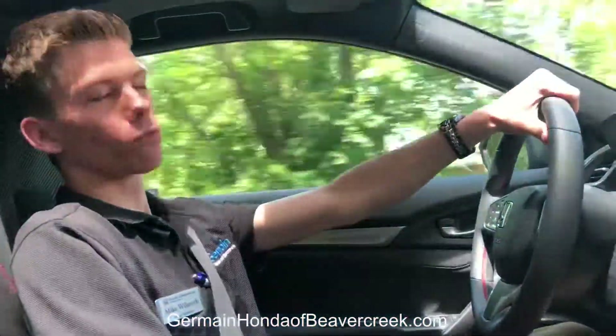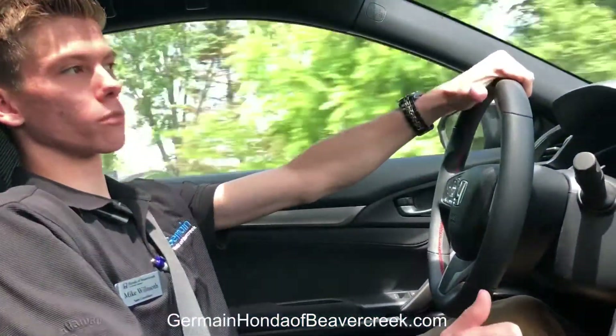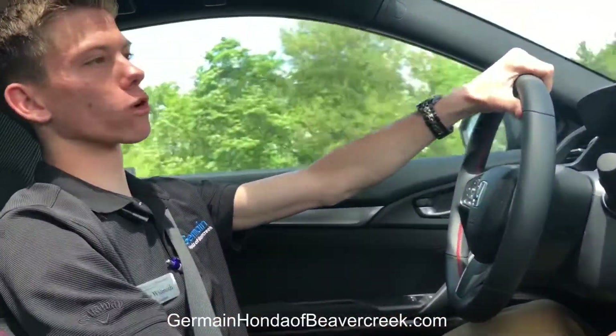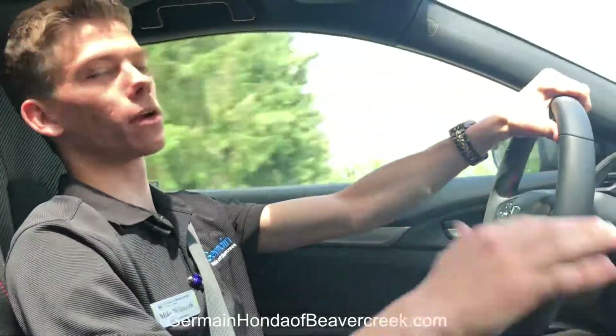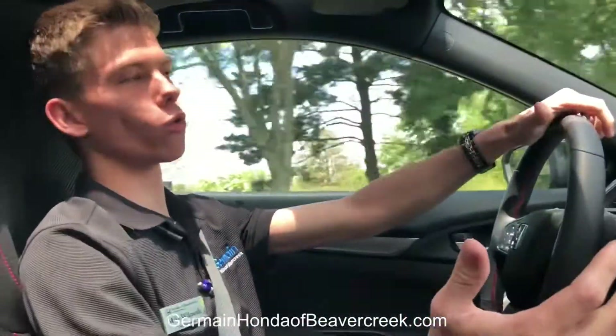The Civic Si has a 1.5 liter direct injection turbocharged four-cylinder engine that pumps out about 205 horsepower. It's married to a six-speed manual transmission that really makes everyday driving just a joy.